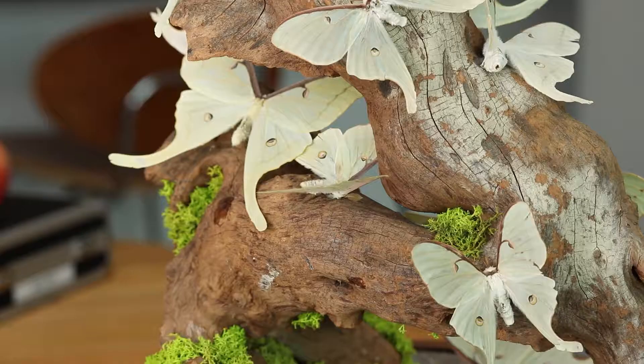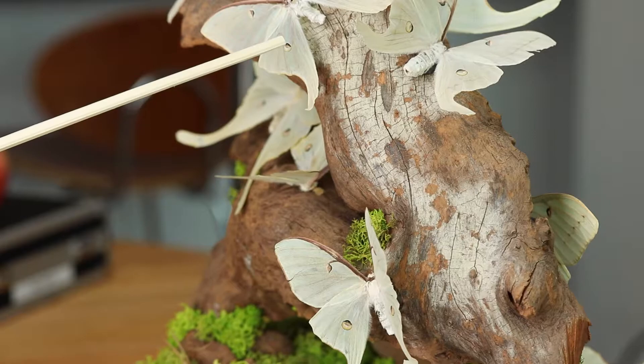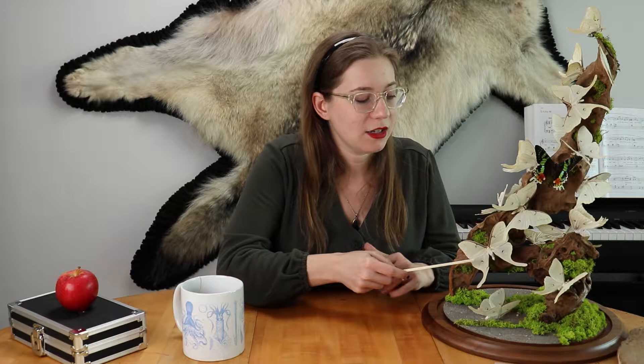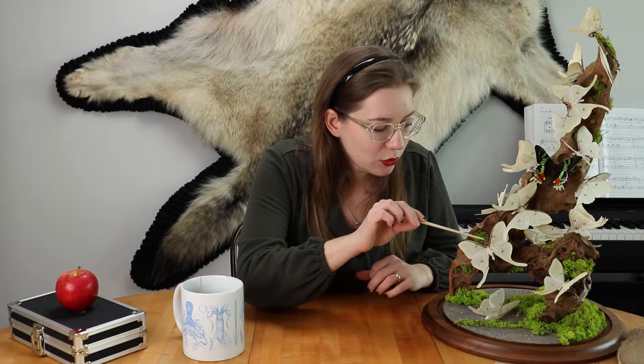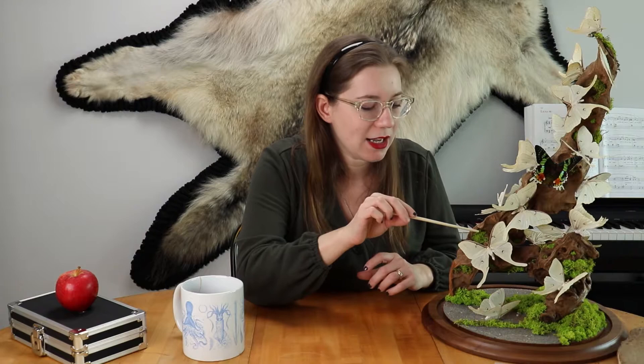Another feature is the eye markings on their wings, which is also a common defense mechanism against other types of predators. You'll see this often in other butterflies and moths — it's pretty common. They also have really beautiful fuzzy antennae that look kind of like fern leaves. The primary purpose of their antennae is to detect pheromones during mating.